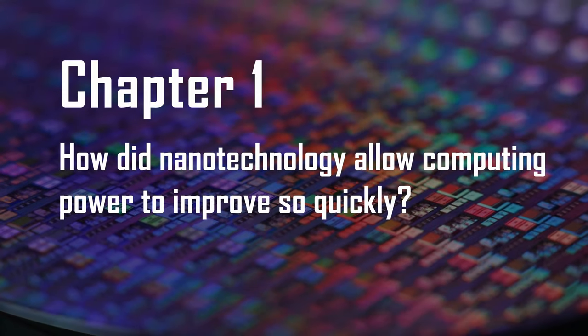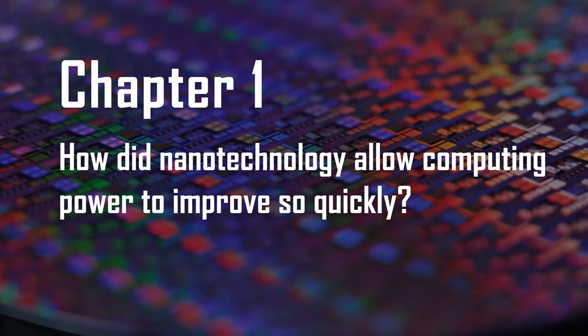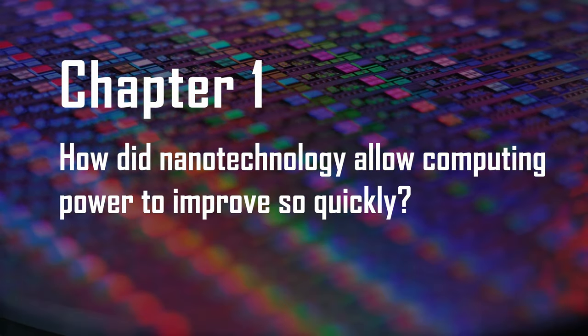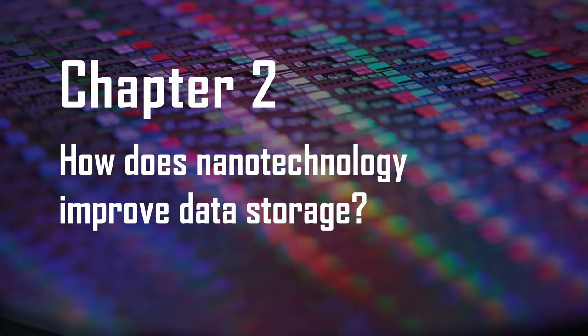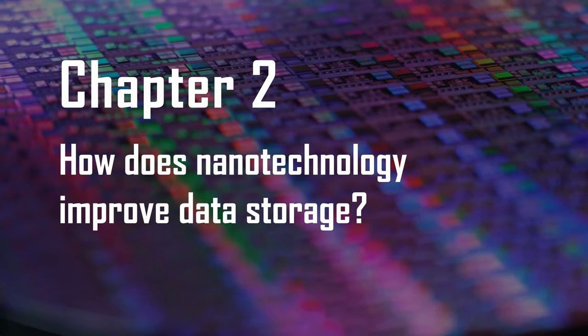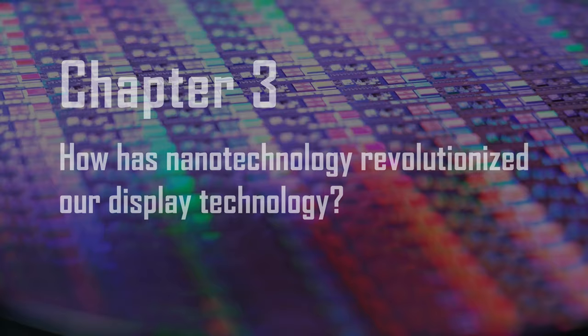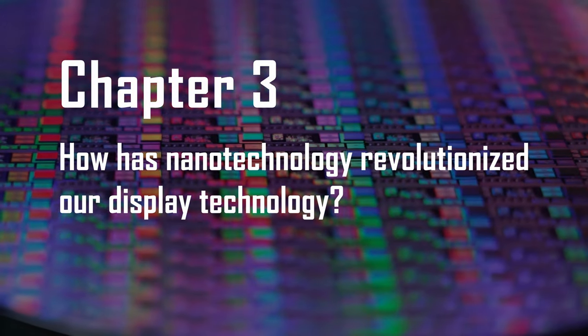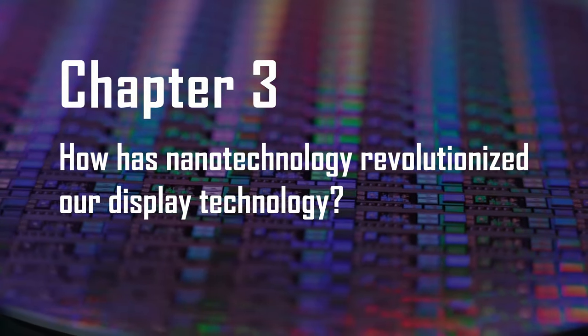First, we'll talk about how nanotechnology enabled computing power to get so powerful so quickly in a phenomenon known as Moore's Law. Second, we'll discuss how nanotechnology has also improved our data storage solutions. Lastly, we'll discuss how nanotechnology has revolutionized display technologies and has given us better color TV.